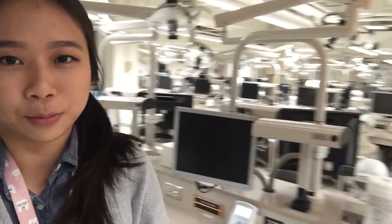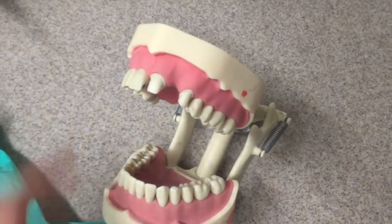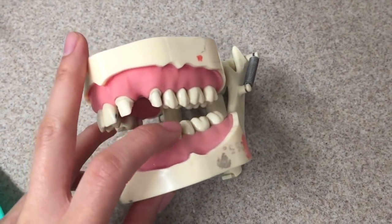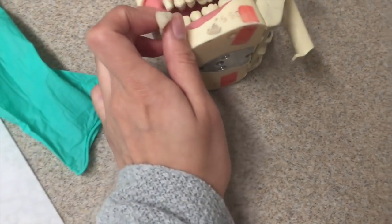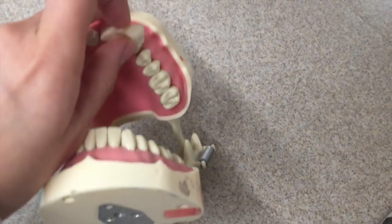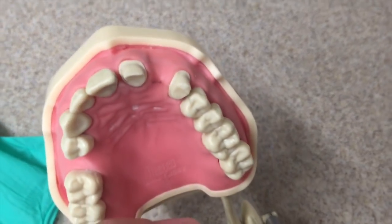Hi everybody, today is the day before our fixed prosthodontics lab final and it's a Sunday. There's pretty much no one here. Let me show you what we're going to be doing — for tomorrow's final we need to do bridge prep on number nine and eleven, and also we need to make a temporary provisional. This is the temporary and it will go in here. I need to practice it, so that's what we're doing.